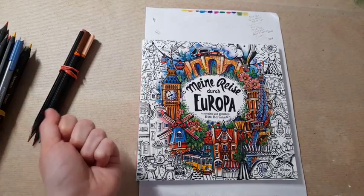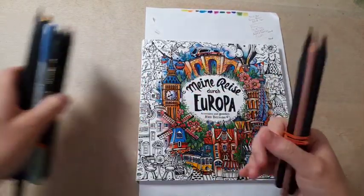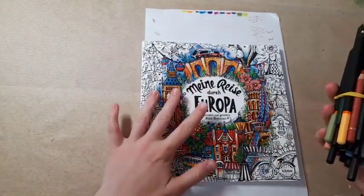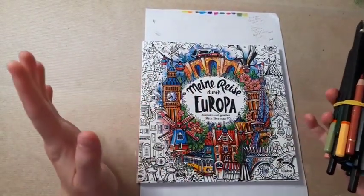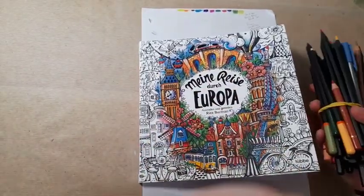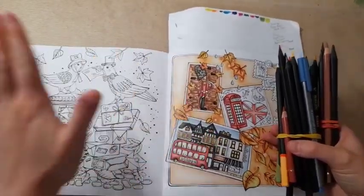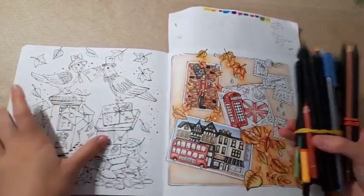It probably won't be a very long video because I don't really have much to chat about. But I thought I would colour in my Nariser der Europa whilst I am chatting just to give you something interesting to look at. I haven't been prepared with the colours but I figured I would start on this side anyway.